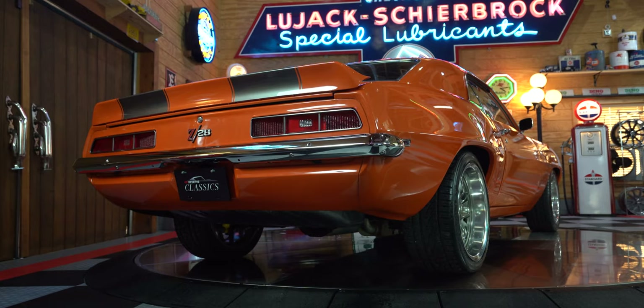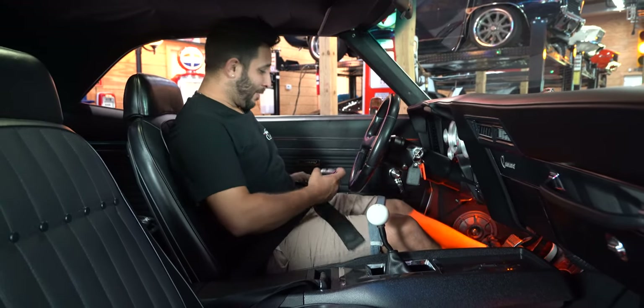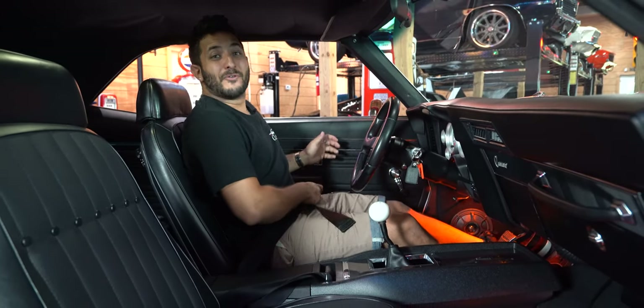Do you guys hear this car? Alright, so hop inside — I'm gonna get strapped up and let's take this bad boy for a ride.